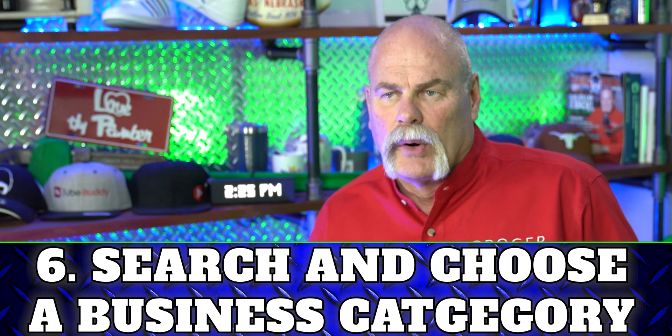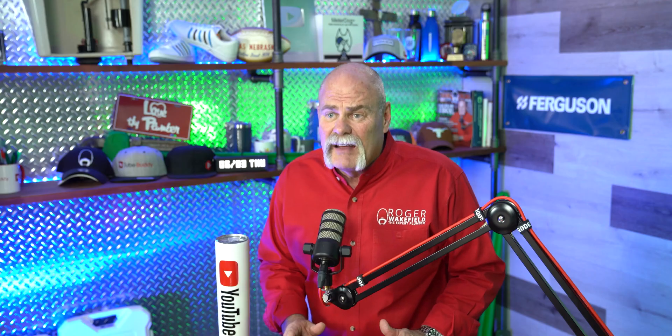Number six: search and choose a business category. For most people this is pretty basic, but be very specific. As a plumbing company, HVAC company, or roofing company, don't just put 'trades,' 'construction,' or 'residential service.' We want to let Google know we are a plumbing company — that way, when people are looking for plumbing, Google knows who to put in front of them. A lot of people just get in a hurry and say we're just a service company, but that's a broad word and you can get lost in the clutter. Make sure you're very specific about what you do.